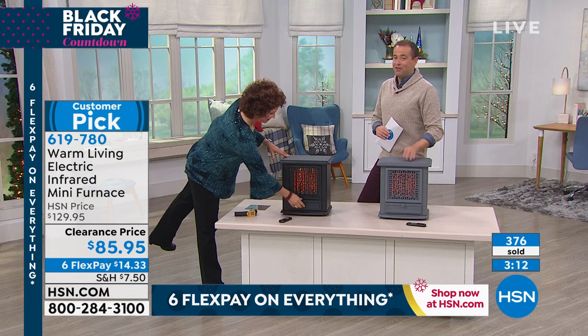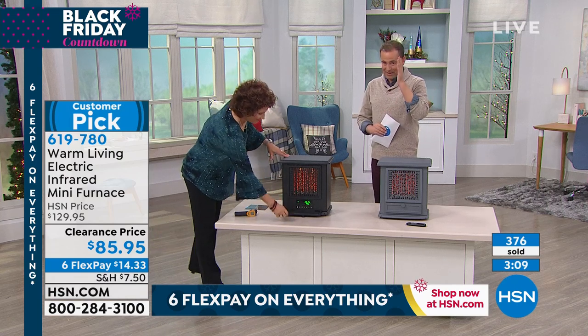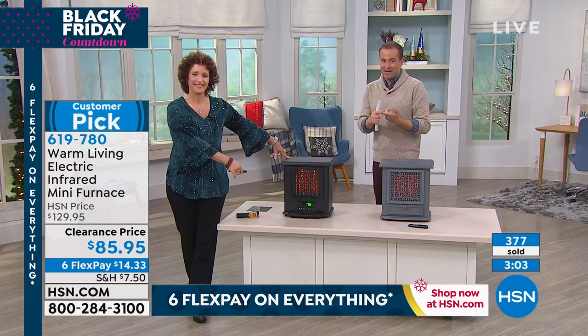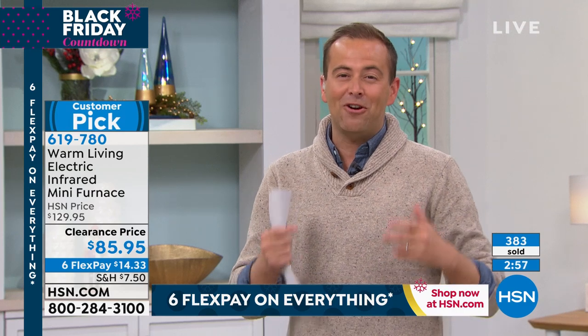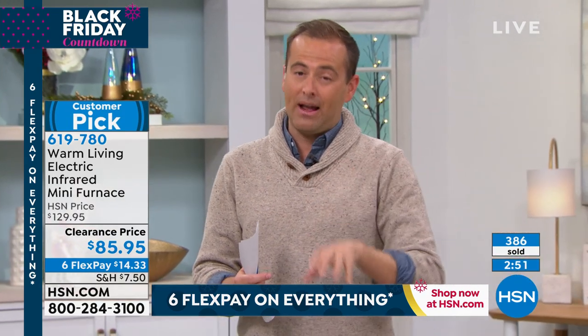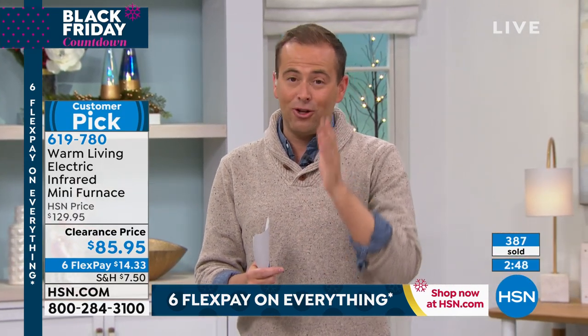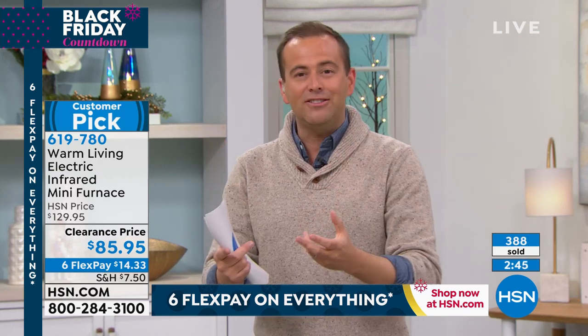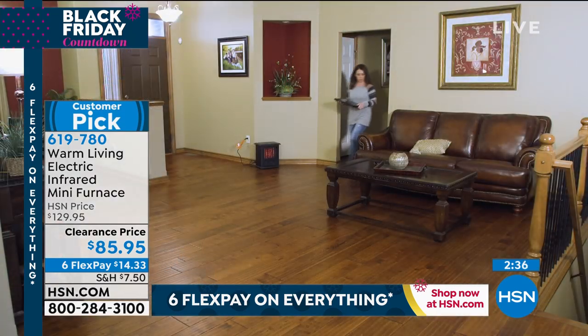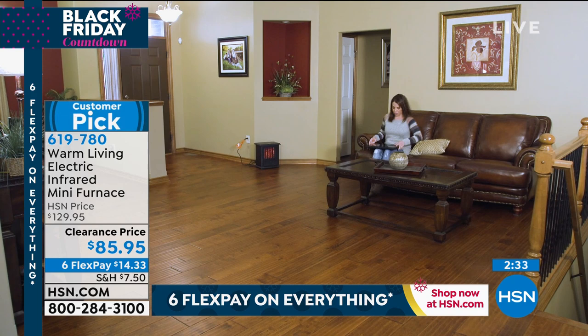We're going to do Black Friday deals all day long today, but nothing quite like this. It's an opportunity to get something that's a little more advanced, a little prettier, and a little more cost-effective. If we went with $85 to a regular store, we would not normally walk out with a heater as good as this. In any space, big or small, it plays its part — it looks fabulous.